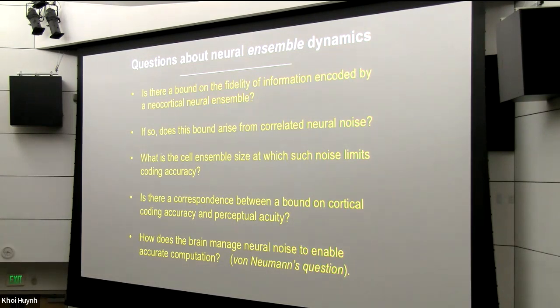These were the questions we had going into the study. First, we wanted to know whether there truly was a bound on the fidelity of coding conveyed by a neocortical neural ensemble, and if so, whether this bound arose from correlated neural noise. We also wanted to know the size of the ensemble at which we might see a noise limit to encoding accuracy, whether the signal-to-noise ratio from cortical recordings might correspond to measurements of the mouse's visual acuity, and finally, whether we could get some insights into von Neumann's question: how does the brain manage neural noise to facilitate accurate computation?